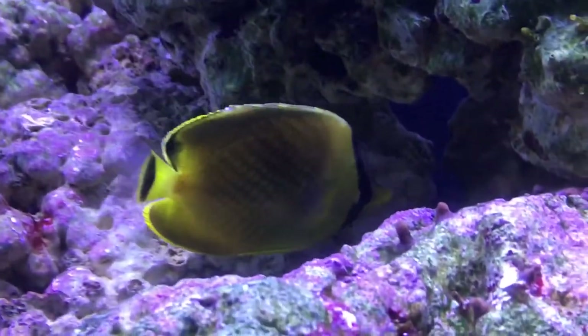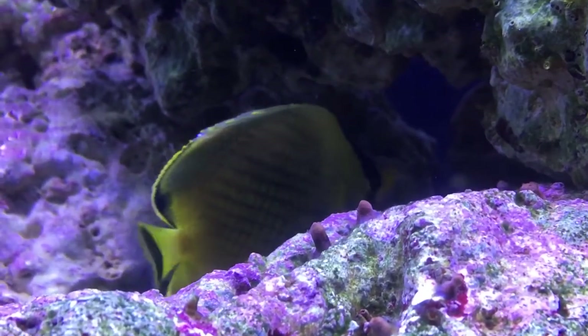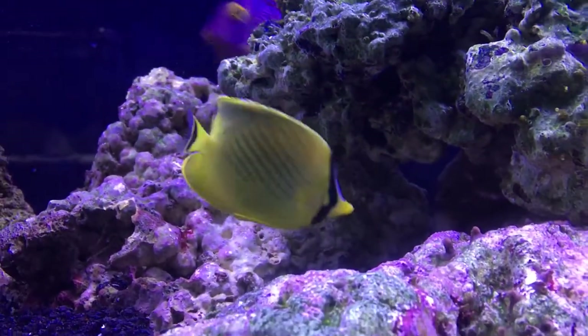It's a really easy butterfly fish to take care of, definitely a beginner. So if you've got any other questions, let me know. Let me know if you have one and what you got them with to help some other people out. And that's about it for the Lattice Butterfly Fish. He's super simple.